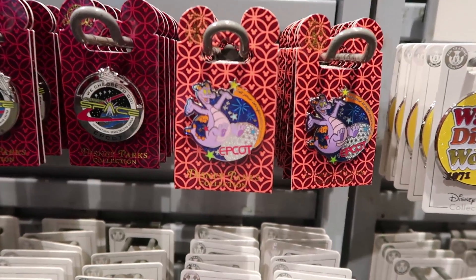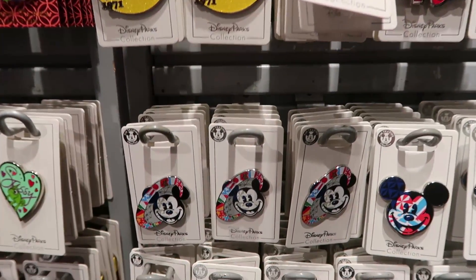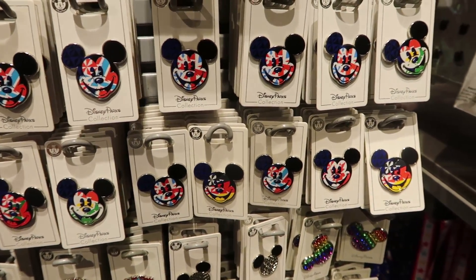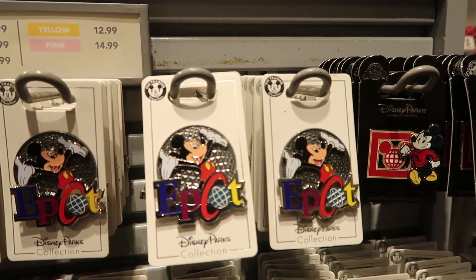Some of the pins — here's an Epcot pin with figment on it. Don't think these are new, but they're really cool. I also like that one with Mickey. Several countries here with Mickey, and I really like this one — that one's awesome.